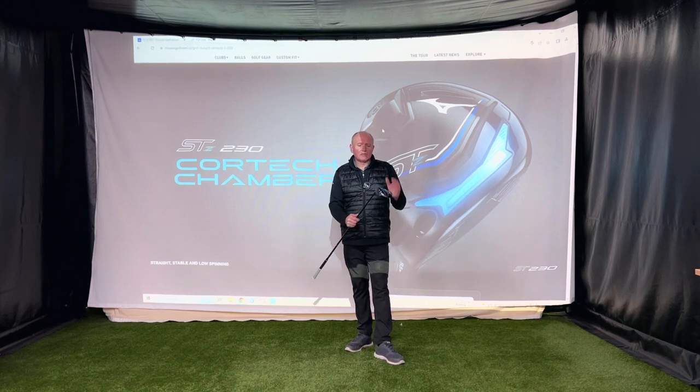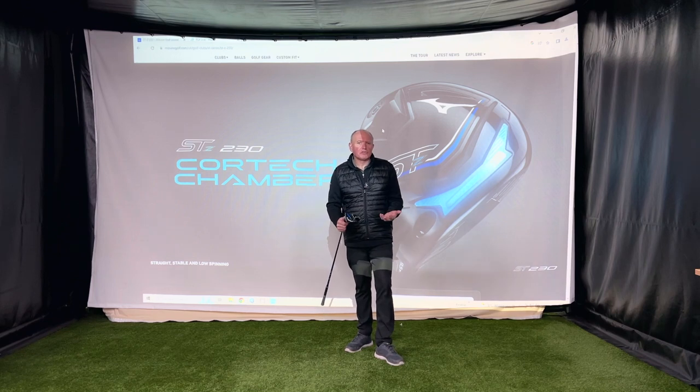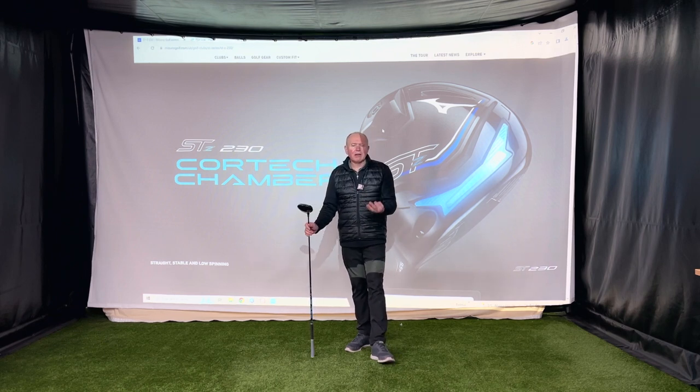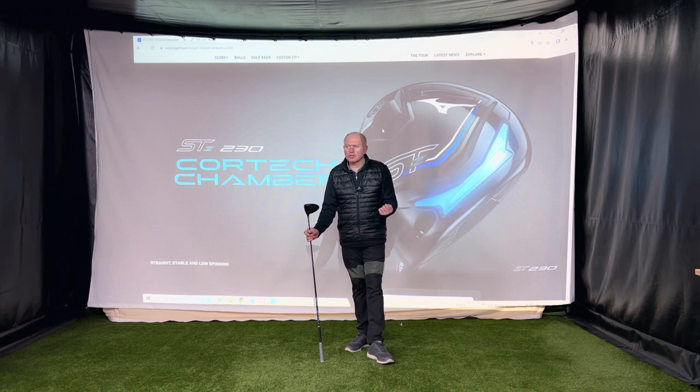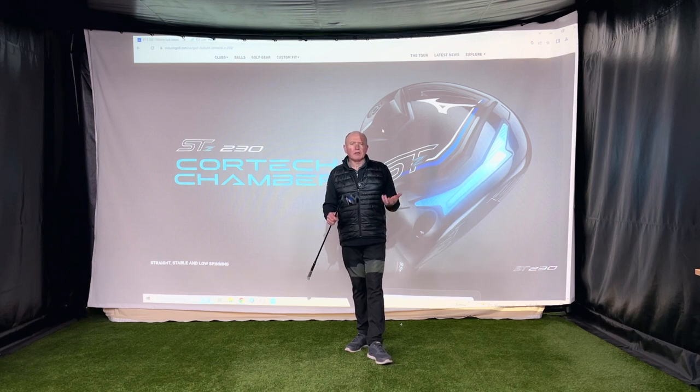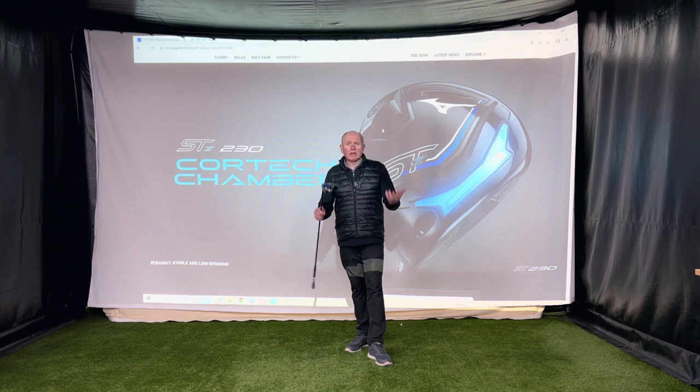When we come to the drivers, as a retailer and a fitter of golf clubs, I find this driver and its predecessors the most frustrating to try and sell. Mizuno makes some of the best drivers out there, every bit as good as a Ping, a Callaway, a TaylorMade, a Titleist, a PXG. I can't sell them. They've got all the technology that all the other guys have, sometimes a little bit more. The looks are amazing, the prices are comparative.